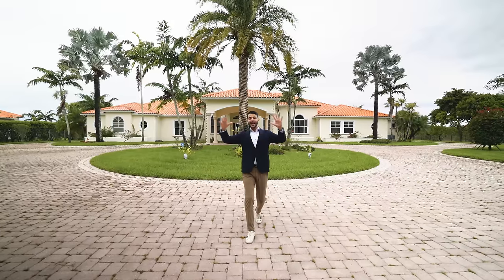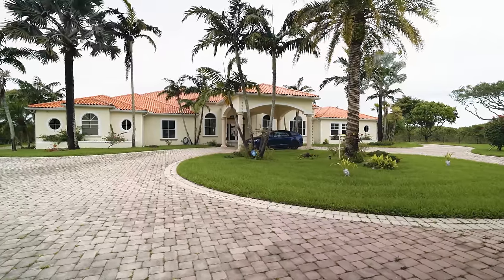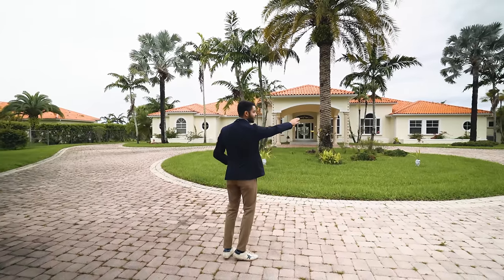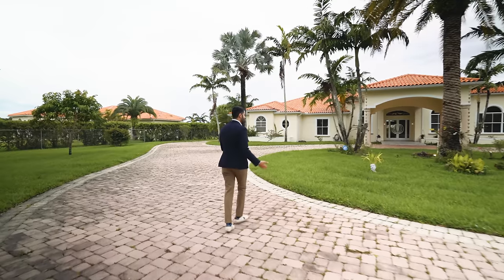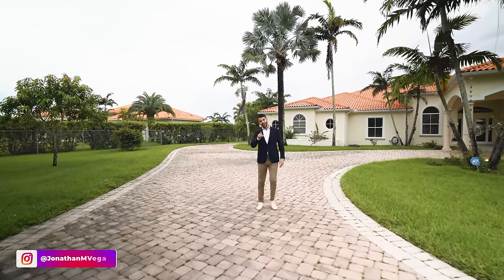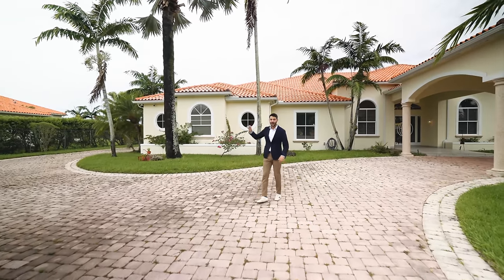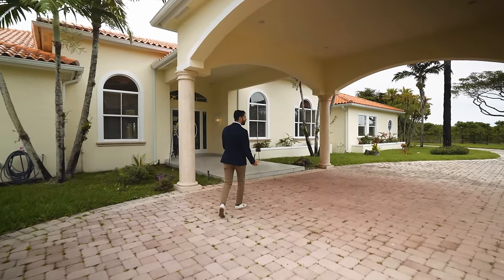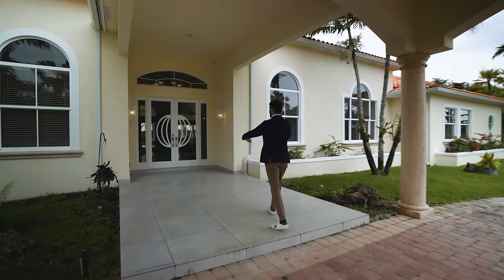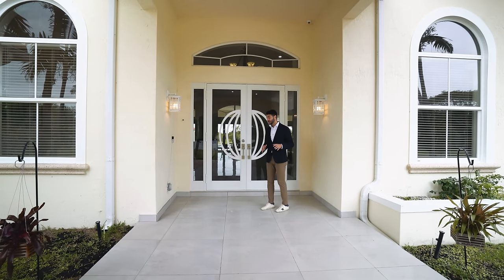Now we're at the main house, the largest on this 20-acre compound. It has a very grand entrance with a gate and a big circular driveway leading to the port-a-cochet. To the right is a three-car garage, to the left is another three-car garage — six-car garage in total. There are no neighbors in sight, and a little gate connects to the adjacent property.